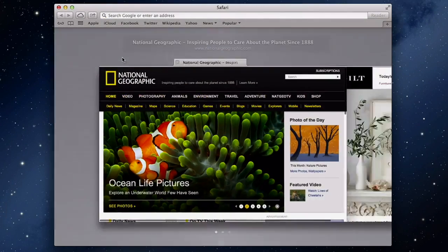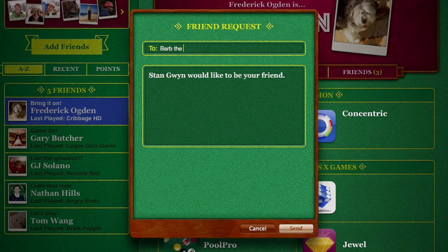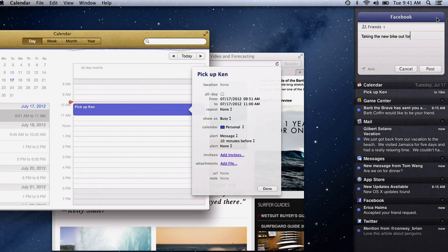So that's Mountain Lion, the world's most advanced desktop operating system. It makes your Mac more powerful, more fun, and it works better than ever with your iPad, iPhone, and iPod Touch.